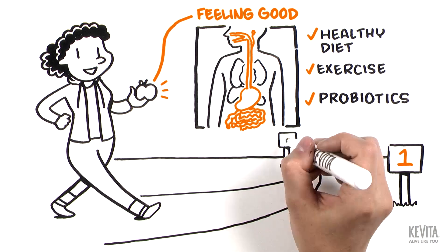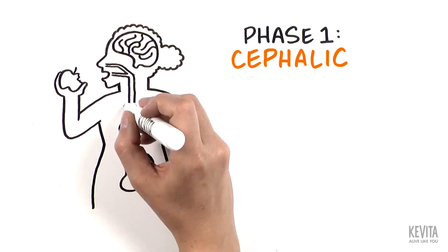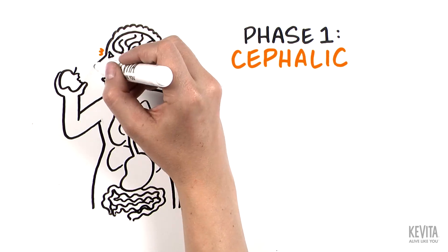Digestion occurs in three phases. Phase one is the cephalic phase — the steps that occur in your head when you see, smell, and taste food.